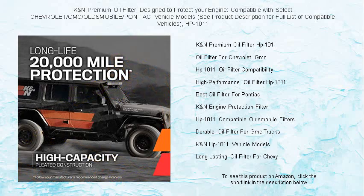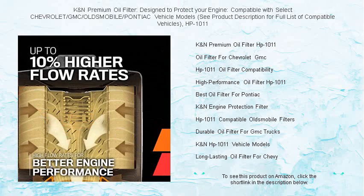Engineered to safeguard your engine from harmful contaminants, this high-performance filter boasts an advanced synthetic filter media that traps the tiniest particles without restricting oil flow.